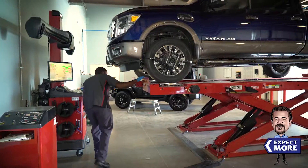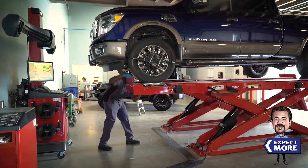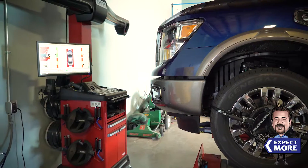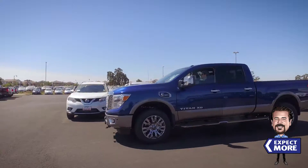Nissan of Elk Grove Service Department is your one-stop alignment shop. Our experience ensures your Nissan drives in a straight line, your tires last, and your Nissan rides as the factory intended.